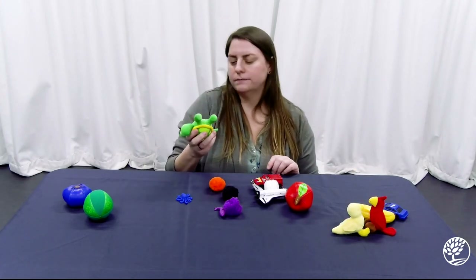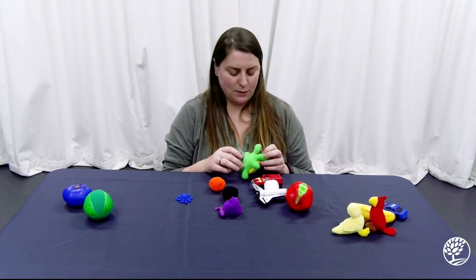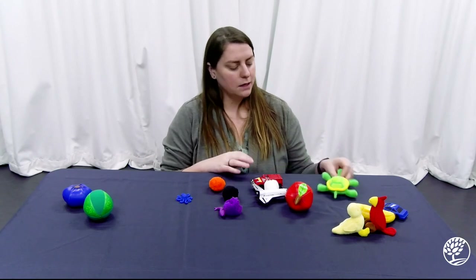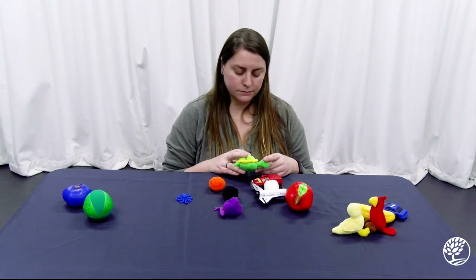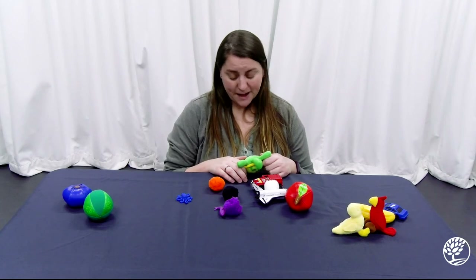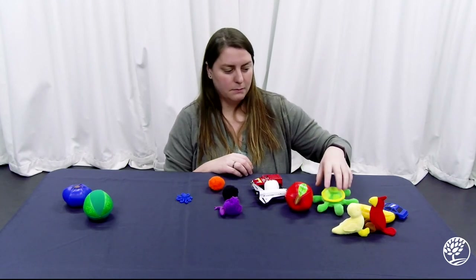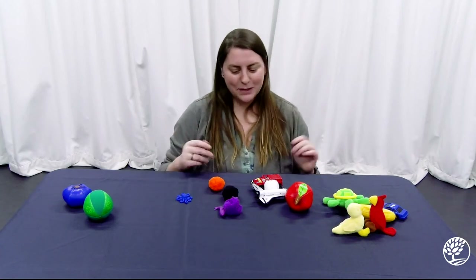What about this turtle? His shell is round, isn't it? But the rest of him really isn't round. So I guess, in a way, he could go in the round pile and the not round pile. What do you think? I don't really think there's a wrong answer — it depends on how you see the turtle. I think it's okay if you want to put him in the round pile, and I also think it's okay if you want to put him in the not round pile. I'm going to put him over in this pile, mainly just so he can play with his bird and duck friends. But it's up to you — you make the rules.